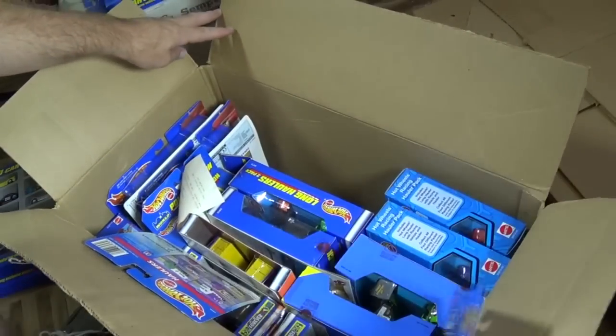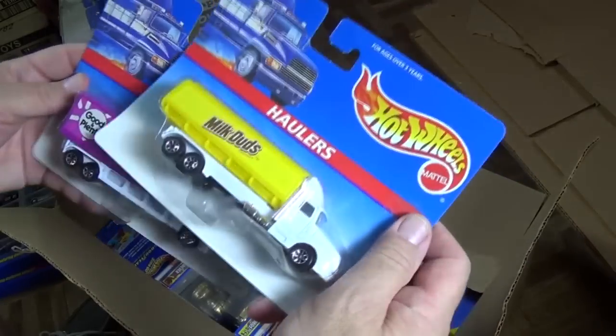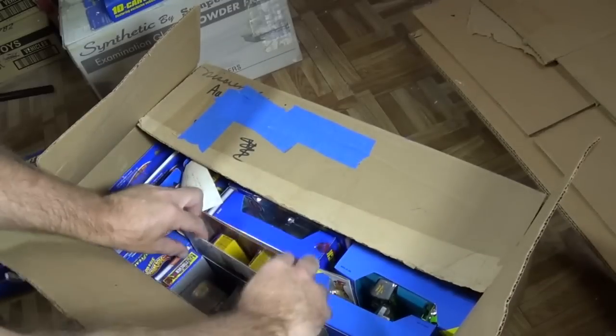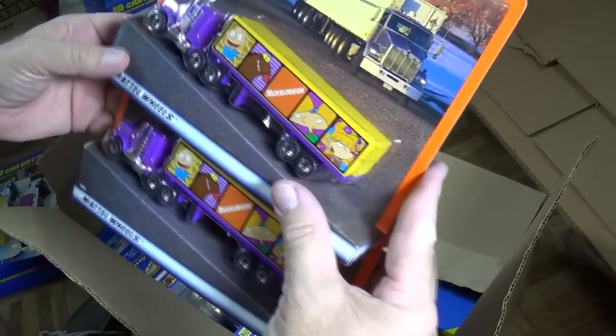Any other multi-packs? No other multi-packs. Let's take a look at the haulers. Milk Duds. Good and Plenty — love them both. Got some Matchbox in here. Super Rigs.